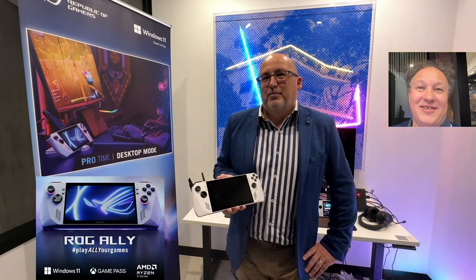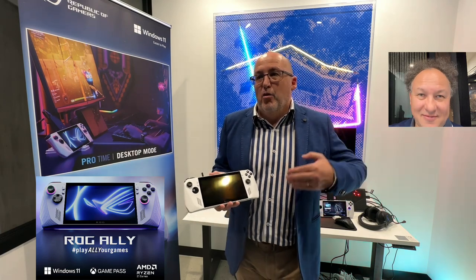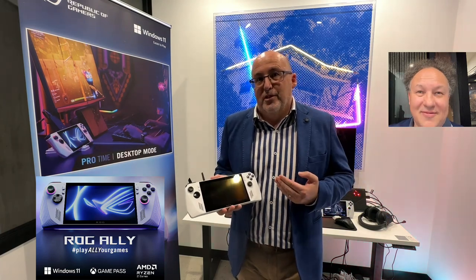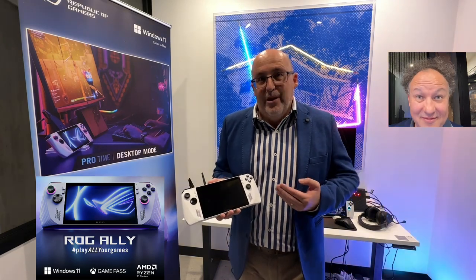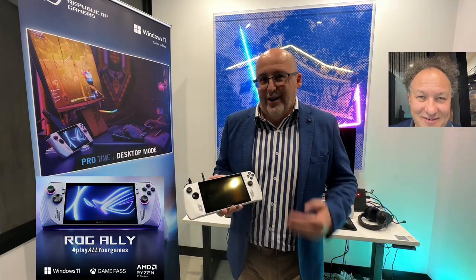Any final messages to the viewers and readers? Look, I think ultimately if you want a companion device or a complementary device for your gaming, this is it. It is a true x86 processor — you are getting true x86 performance in a mobile device. It's exceptionally complementary to what you are gaming on now. It's the ultimate companion. Game wherever you like.